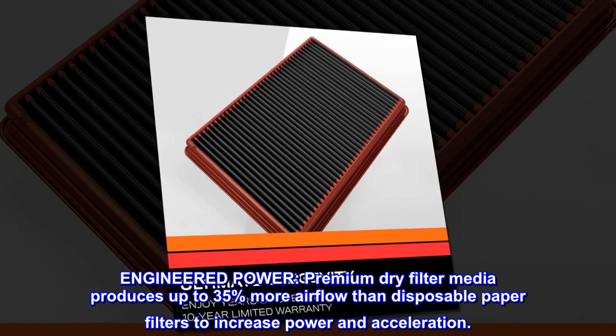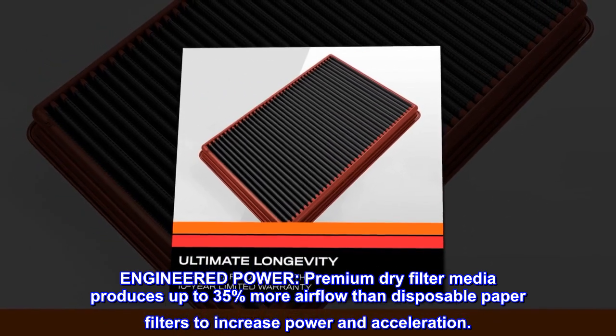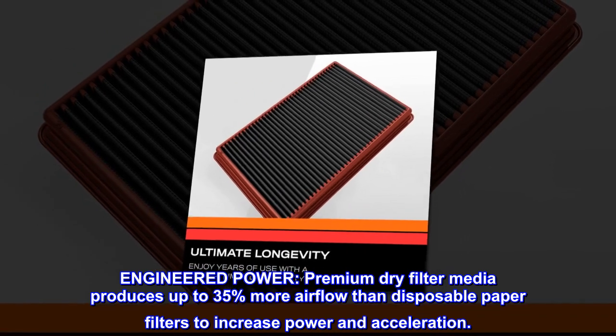Engineered power. Premium dry filter media produces up to 35% more airflow than disposable paper filters to increase power and acceleration.